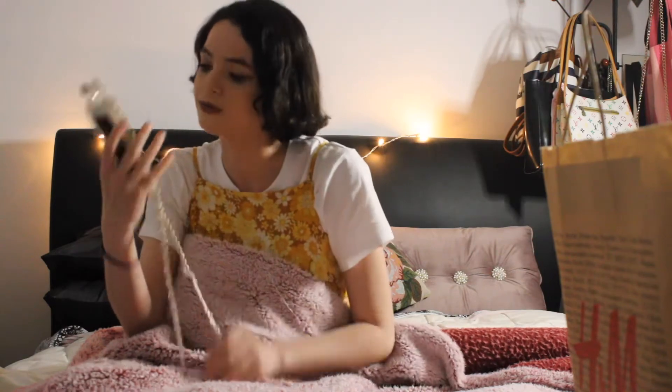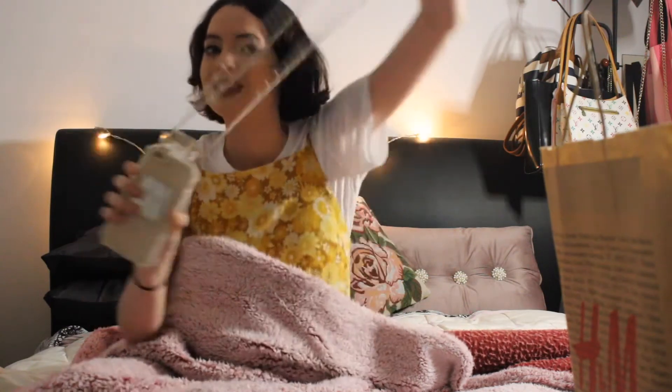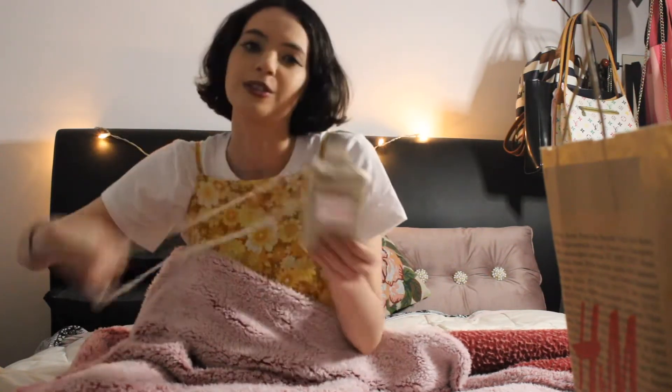Time for an upgrade! I found this absolutely stunning Miss Dior Blooming Bouquet — oh my god, guys, how pretty is this? It's stunning. It's like something exclusive, like a Chanel phone case or something, because you can carry your phone around your neck or your shoulder.